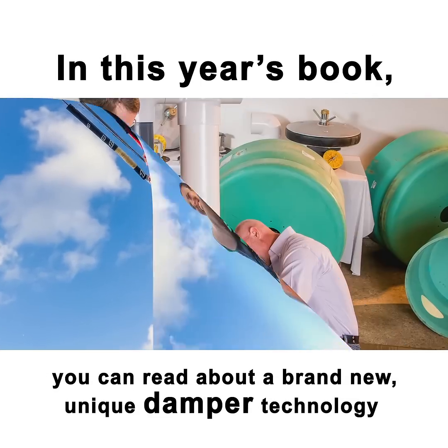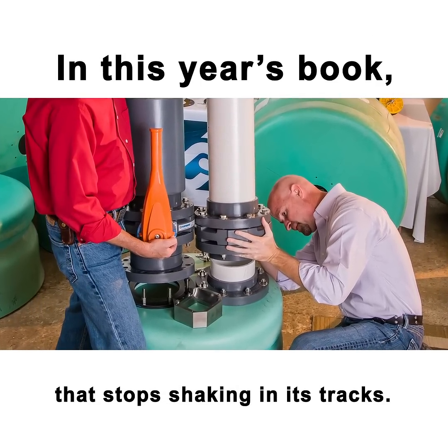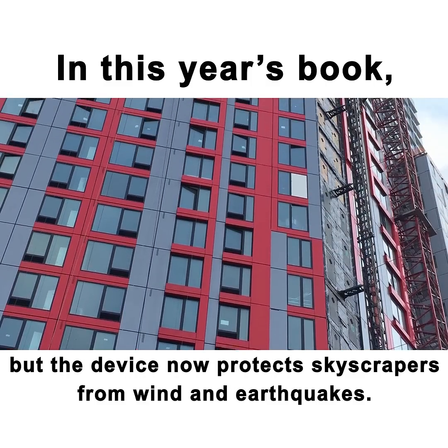In this year's book, you can read about a brand-new, unique damper technology that stops shaking in its tracks. NASA needed it to stabilize rockets during launch, but the device now protects skyscrapers from wind and earthquakes.